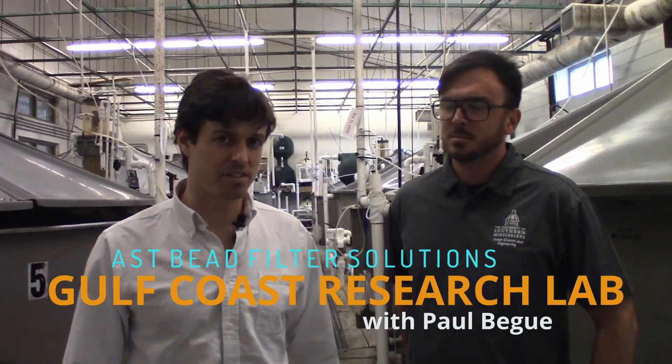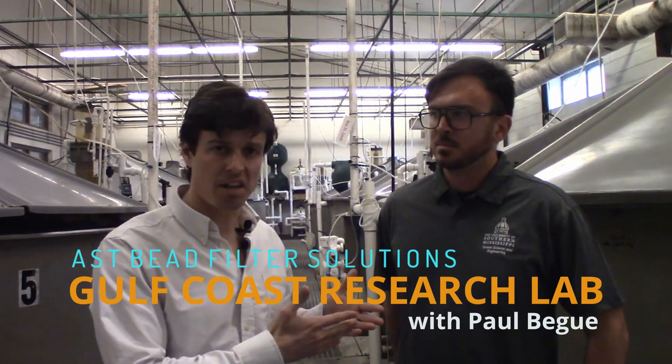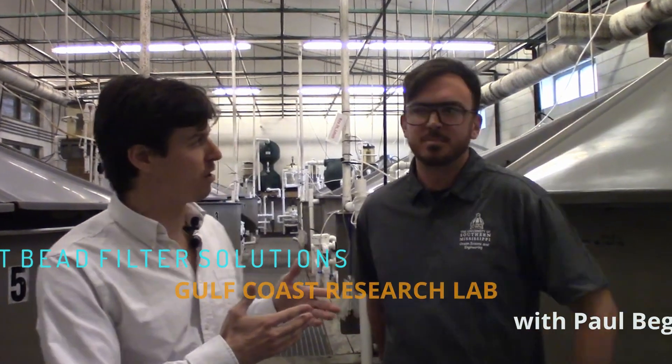Hey, I'm Paul Begay, ASD Systems Designer. We're back here again with Craig Lawson from Gulf Coast Research Lab, and Craig is going to talk to us about what we have going on in here.